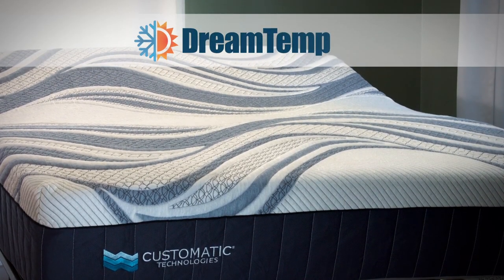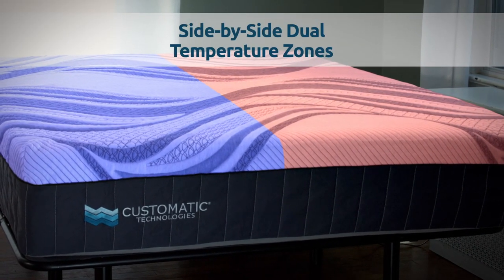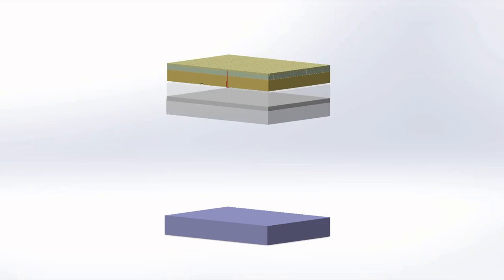We were presented with our very own DreamTent prototype, a heated and ventilated mattress which utilizes heat pads to produce warmth, as well as built-in fans to dissipate heat.